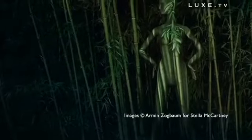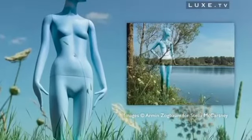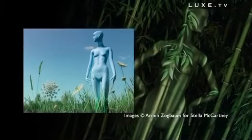That's why the British designer chose Bonaveri mannequins, an Italian company based in Renazzo di Cento, specialised in high-end mannequins, which has created the world's first fully biodegradable models, combining ethics and aesthetics.